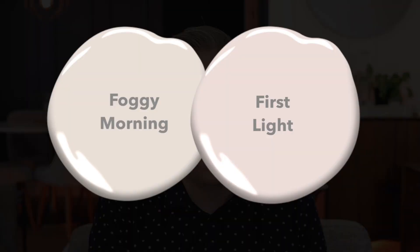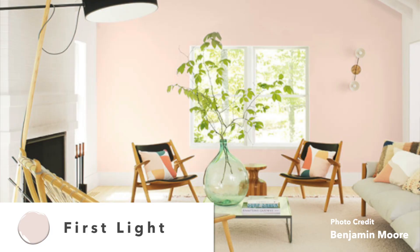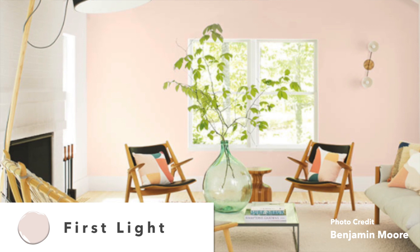Next up, let's talk about Foggy Morning. Foggy Morning is a really light pale pink. It reminds me a lot of First Light — if you remember, that was Benjamin Moore's 2020 color of the year. I think Foggy Morning is probably going to fit a lot better with more people's interiors. It's a little bit lighter and softer. First Light was very pink, while this is much more of a really pale, softer pink. It's also got a lot of gray in it, so I think it's a little bit more subtle and toned down.